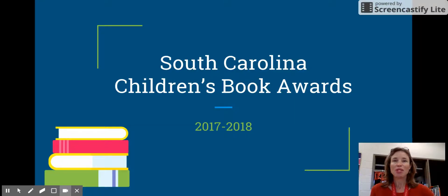Hello Flat Rock students. Today I want to talk with you about the South Carolina Children's Book Award program for this school year and how you can participate in it. Some of you may remember this from previous years and may remember getting to vote in it. So let's dive into the details and look at the books on this year's list.